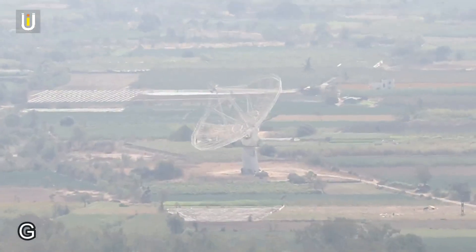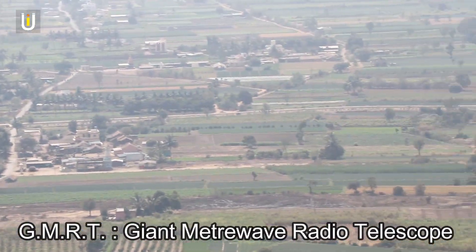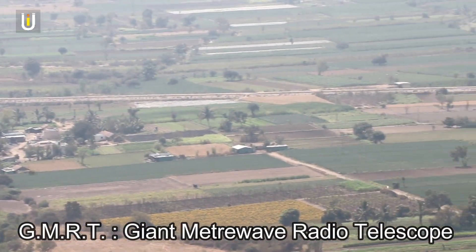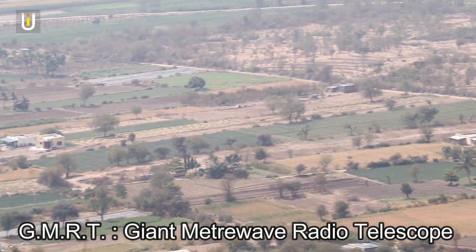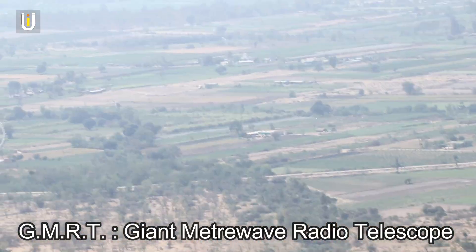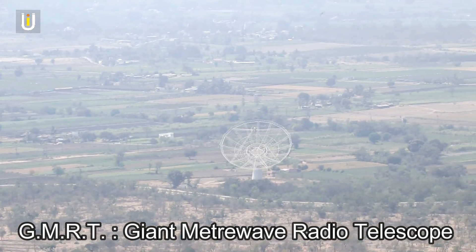From the fort, you can see giant D-shaped structures, which are part of the Giant Metrewave Radio Telescope. There are a total of 30 fully steerable parabolic radio telescopes in this area.